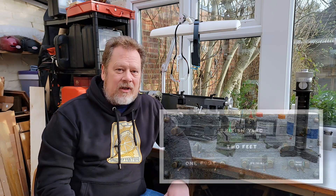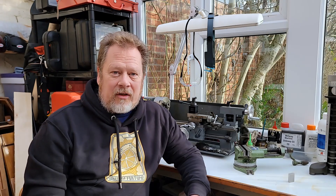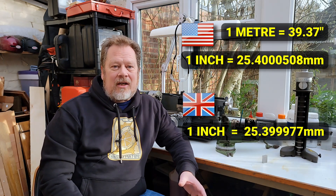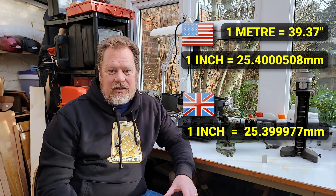Now, the thing is, in the USA, by an act of government, the inch was based on the length of a metre. And they decreed that there were 39.37 inches in the metre. So that meant that the US inch converted over to 25.400508 millimetres, whereas the British inch came in at 25.399977 millimetres.